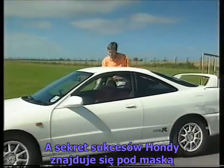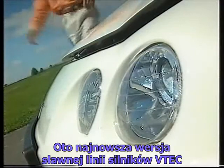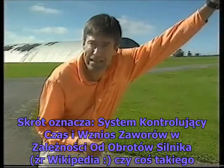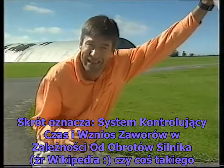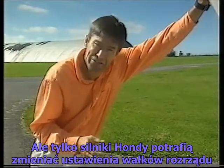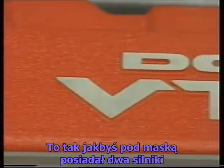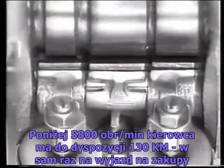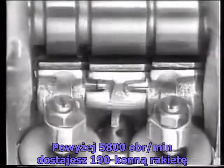And the secret to its success lies under the bonnet. This is Honda's latest version of their famous VTEC engines. What VTEC stands for is Variable Valve Timing Electronically Controlled, or something like that. Other manufacturers do it, but only Honda produce an engine that actually changes the cam profile. What this in effect does is give you two different engines: below 5,800 revs you've got a 130 horsepower shopping engine, above 5,800 revs you've got a rocket ship with 190 horsepower.